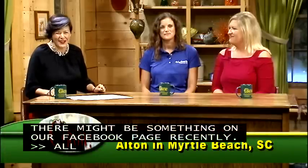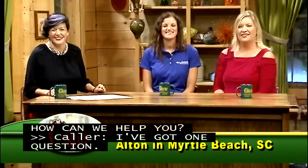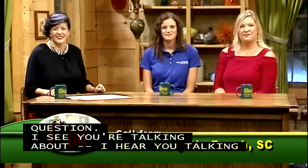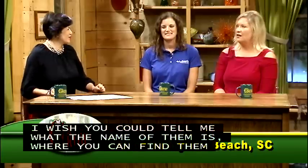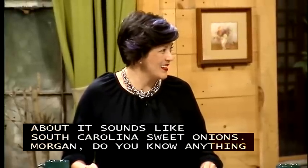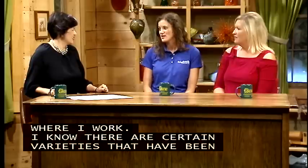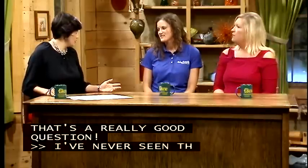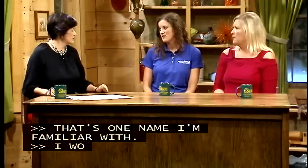Our next caller is Alton in Myrtle Beach, who wants to know about South Carolina onions that are supposed to be as good as Vidalia onions — specifically the name, where to find them, and where to buy seeds. It sounds like he's asking about South Carolina sweet onions. I've known people who have grown them in this area — there are certain varieties that have been patented. They're probably called Carolina Sweets. You can likely find them at the Farmer's Market, and I'd also look at local seed sources to see if they carry them.